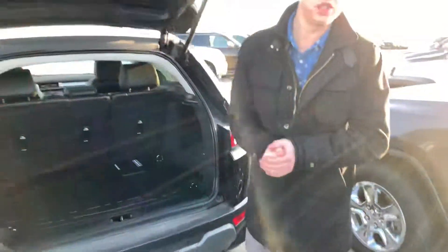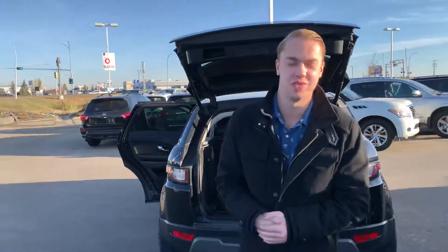So if this is something that interests you, give me a shout at the store: 780-769-0060. Thanks!